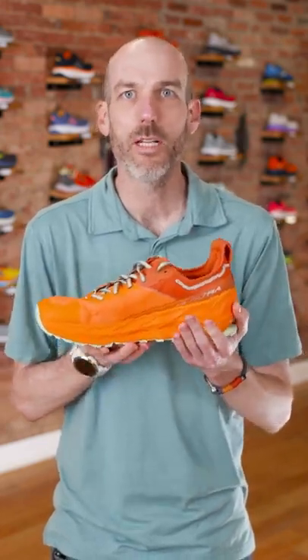With its Vibram outsole, it's going to give you protection on wet stuff, dry stuff, gnarly stuff. With its 33mm stack height, it's going to give you premium cushion no matter where you're going. With its new and improved high sidewall of protection, it's great for somebody who needs stability. For its original fit, it's great for somebody who needs a little bit of wide.